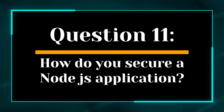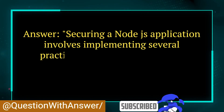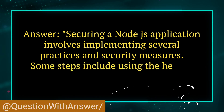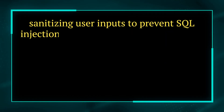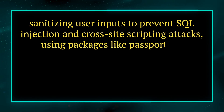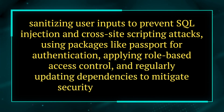Question 11. How do you secure a Node.js application? Answer. Securing a Node.js application involves implementing several practices and security measures. Some steps include using the helmet middleware to set HTTP security headers, sanitizing user inputs to prevent SQL injection and cross-site scripting attacks, using packages like Passport for authentication, applying role-based access control, and regularly updating dependencies to mitigate security vulnerabilities.